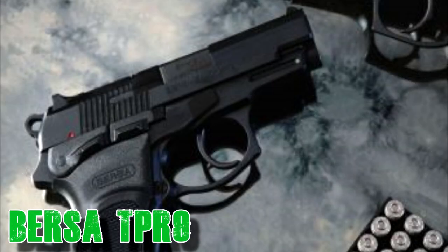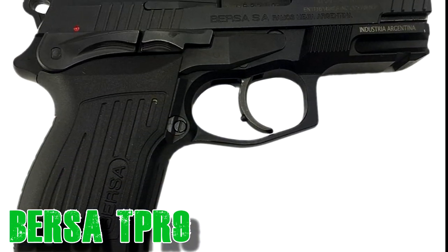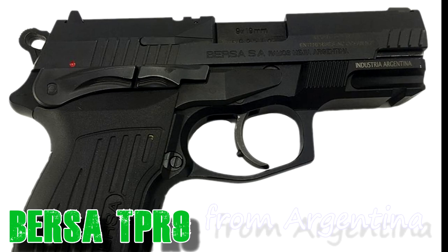Next in alphabetical order is Bersa with the TPR9 at $350. It is a hammer-fired handgun with 17 rounds available and a 4.3 inch barrel.